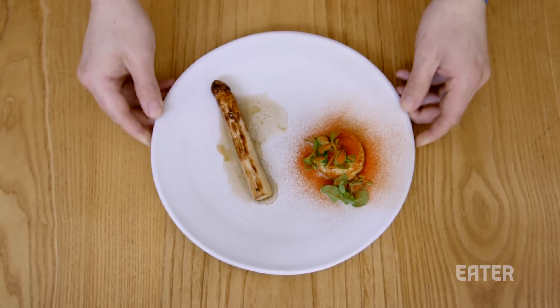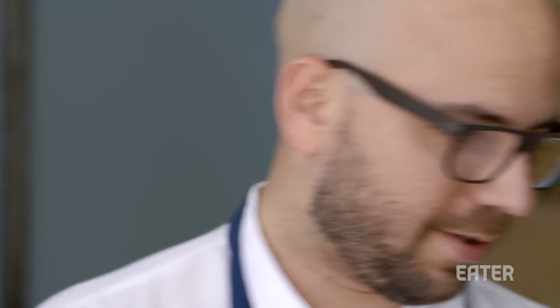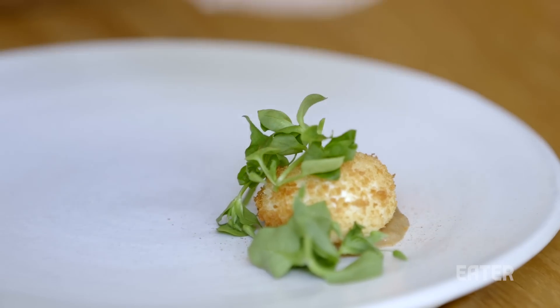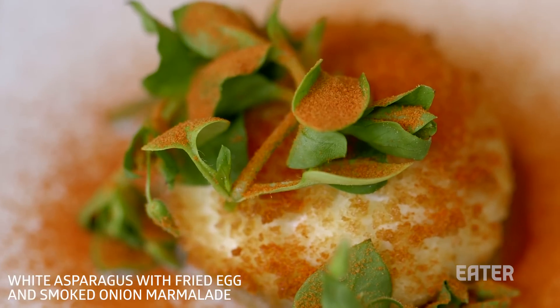Semilla is a 465 square feet restaurant and there's only three of us in the kitchen plus a dishwasher and two or three servers, so we have to make dishes that we're able to plate relatively easy and fast, and dishes that are beautifully stunning and also really delicious.